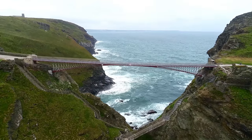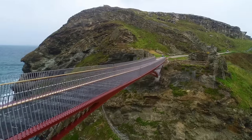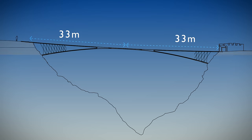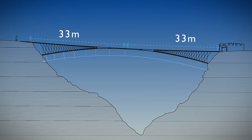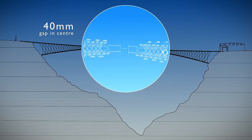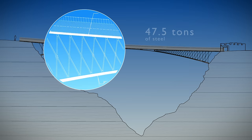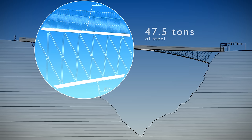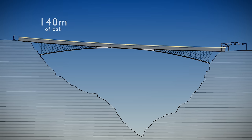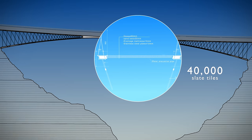Although the bridge is quite minimal by design, building it required some impressive engineering. Two independent cantilevers of approximately 33 metres length each, 57 metres above sea level, with a 40 millimetre gap in the centre. The materials used include 47.5 tonnes of steel, 140 metres of oak, and 40,000 hand-cut local Delabole slate tiles.